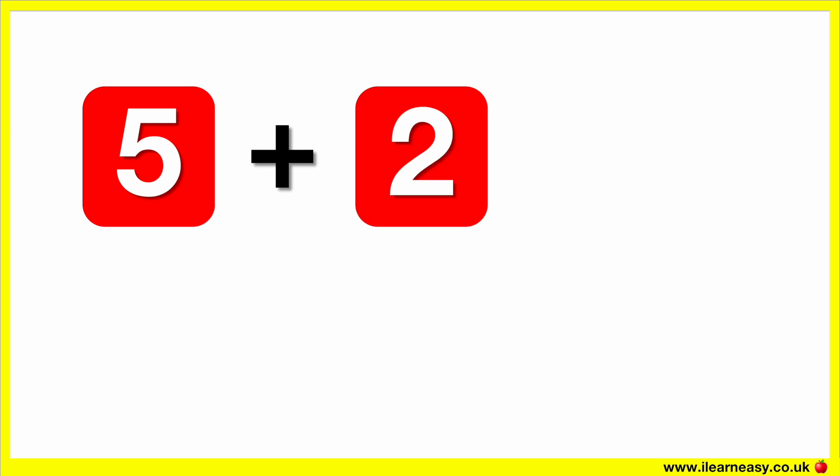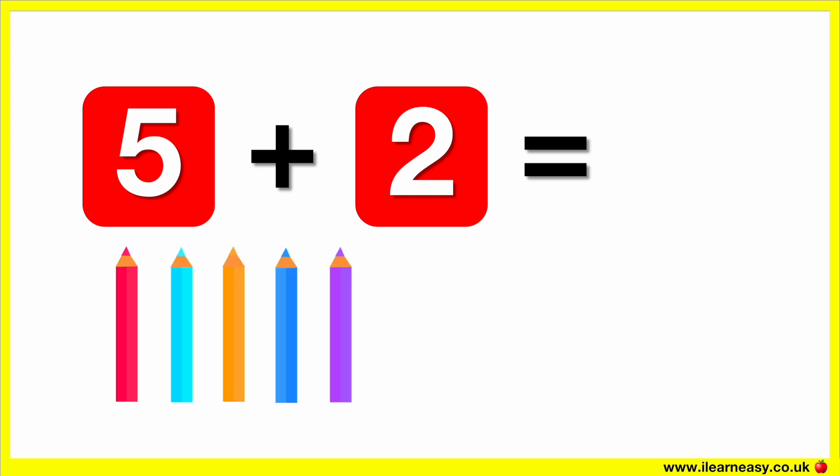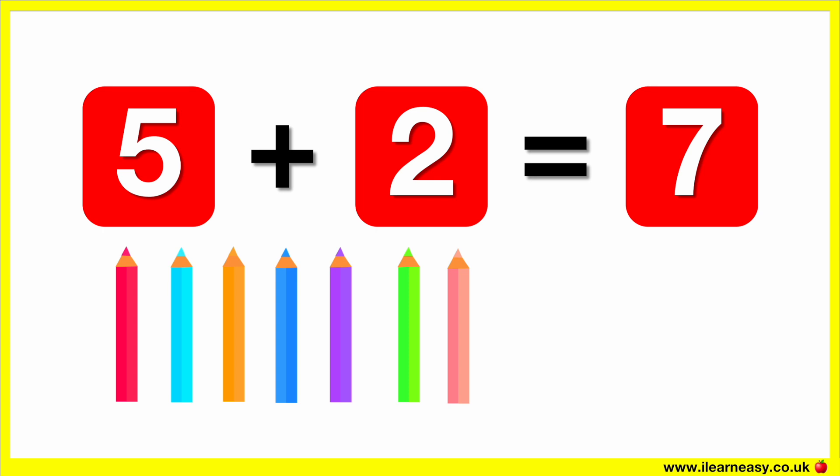Five plus two equals. Here are five coloring pencils. Let's add two more coloring pencils. Now there are seven coloring pencils. So five plus two equals seven.